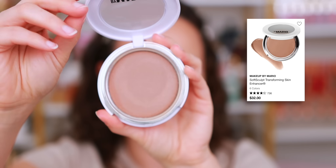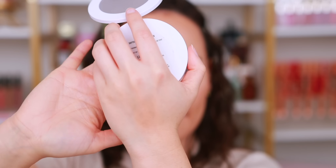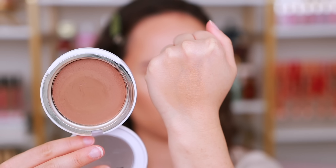Last, I have the Makeup by Mario Soft Sculpt Transforming Skin Enhancers. This is interesting because it's a sheer, almost balmy kind of bronzer with a super unique formulation. It's beautiful on bare skin — perfect for a no-makeup makeup day. It doesn't deposit too much color, but with the more natural, lighter makeup I've been wearing in the heat, this has become my go-to and an all-time favorite bronzer of mine.